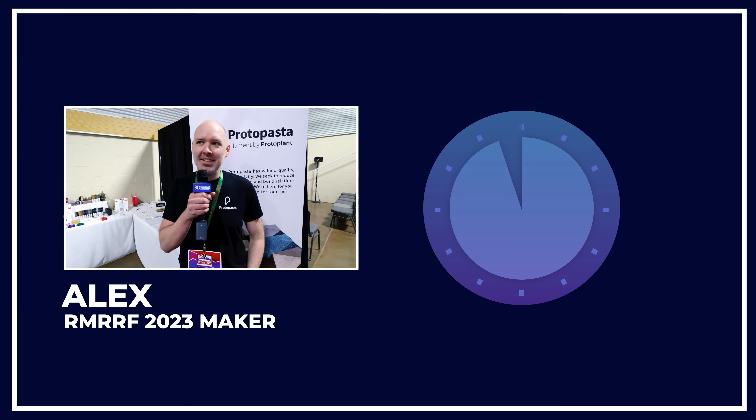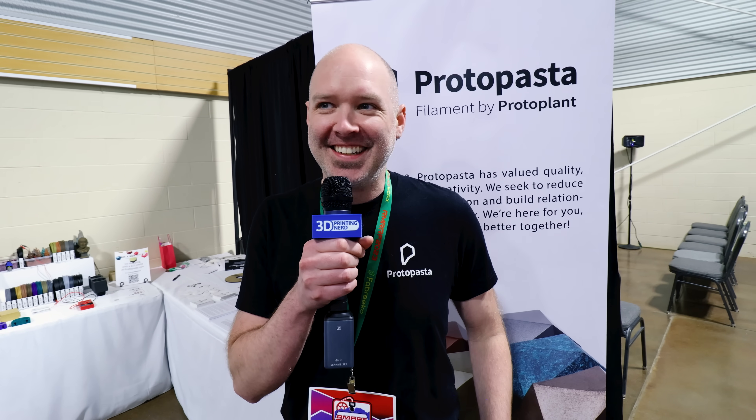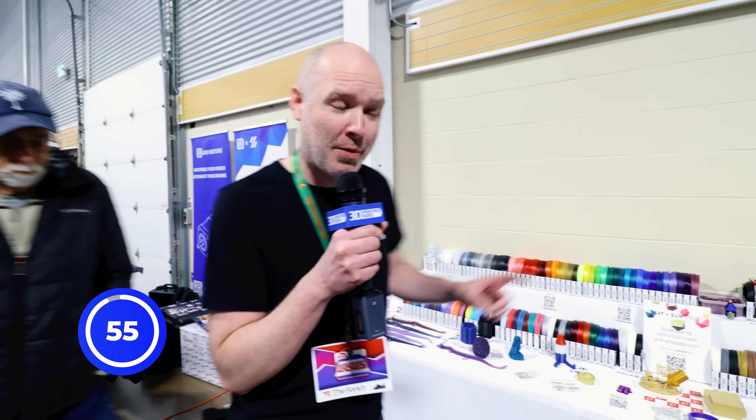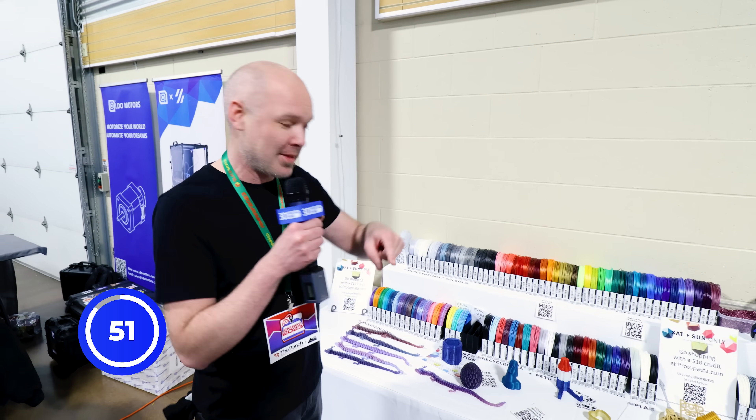Ich bin Alex, ich habe Proto-Pasta und ich habe 60 Sekunden. All right, let's go over here and check out all the Proto-Pasta we brought to the first Rocky Mountain RepRap. This is nuts. There's so many people — it's a great turnout. You have to come next year. So check this out — we've got all these crazy multicolor filaments.